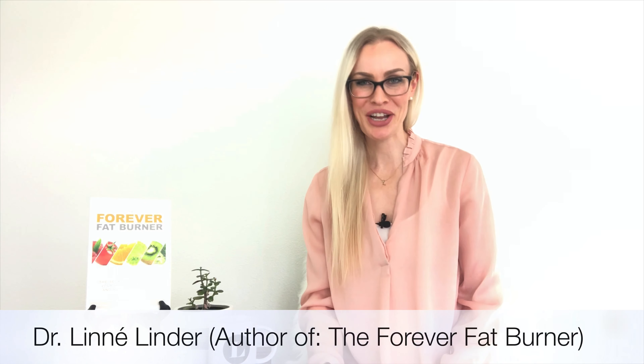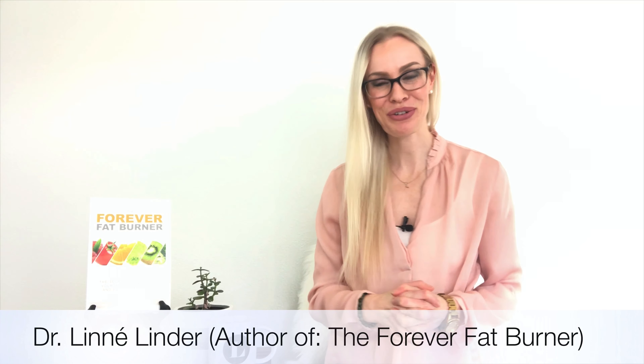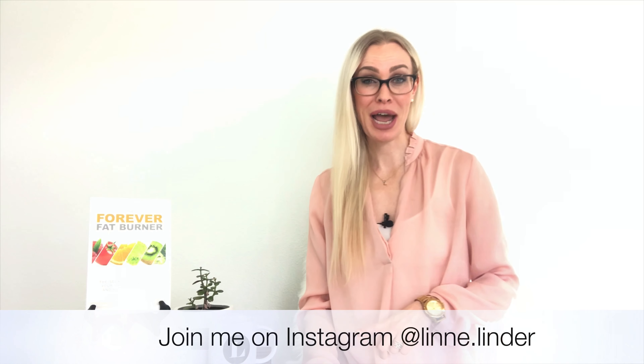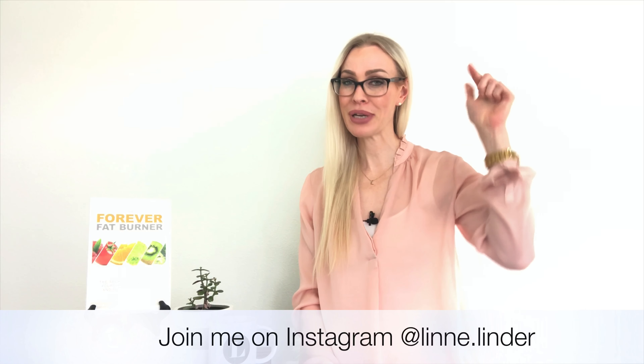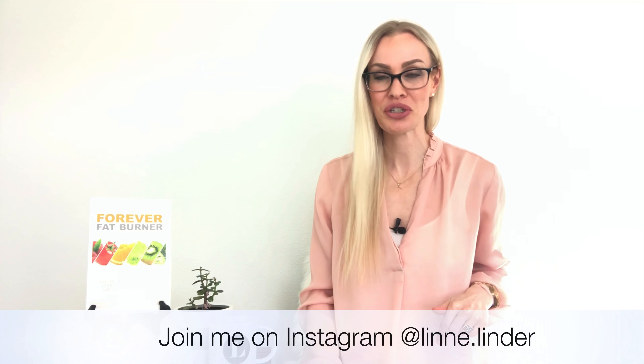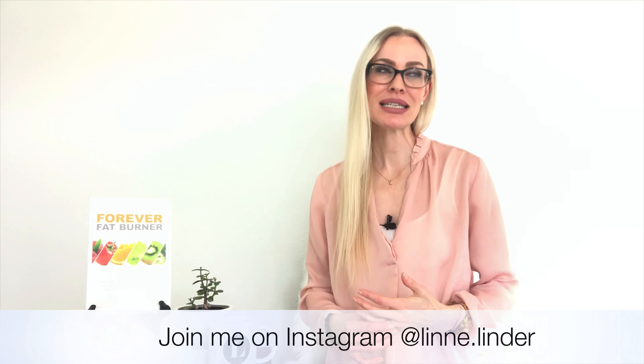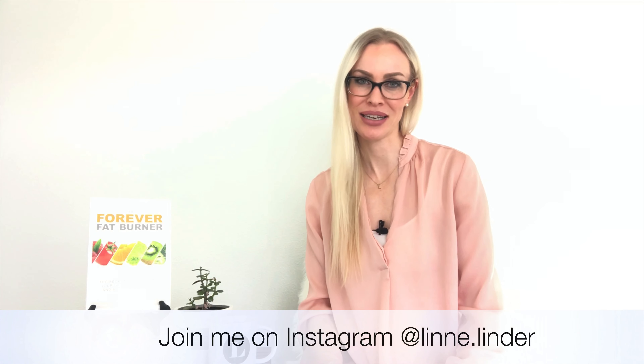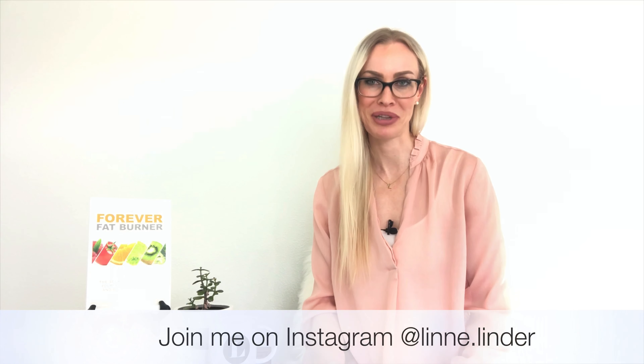Welcome back my fellow lifestyle enthusiasts, it's Lene, author of The Forever Fat Burner. In the last video, which I will link here and down in the description box below, I discussed my failed attempt at intermittent fasting and how I wrecked my metabolism.